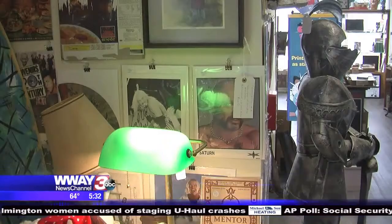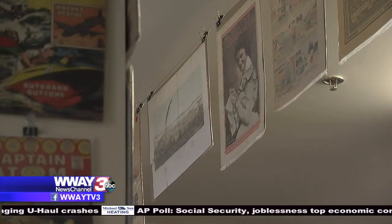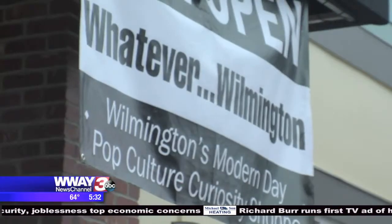I want them to walk in and be a little bit amazed that the place even exists. Wilmington native Kenyatta Sullivan has had a passion for the rare and the unusual since he was a kid. After collecting items for more than 30 years, he has expanded his online shop to a store on Castle Street called Whatever Wilmington.